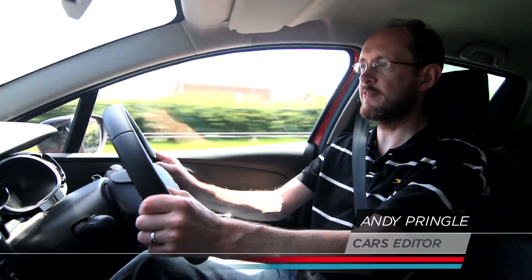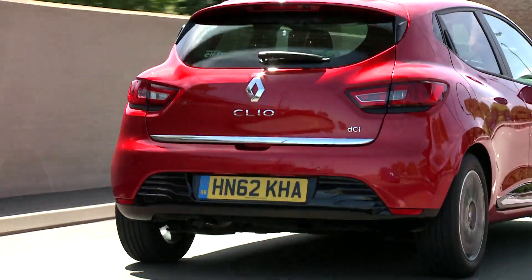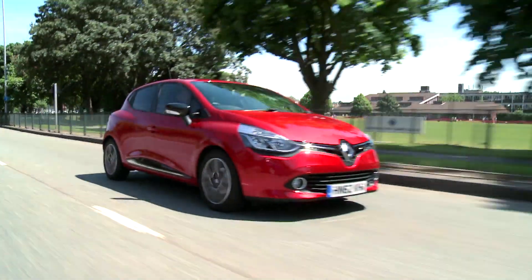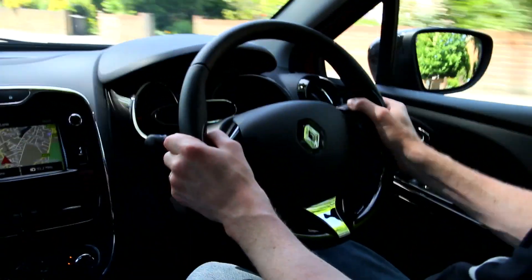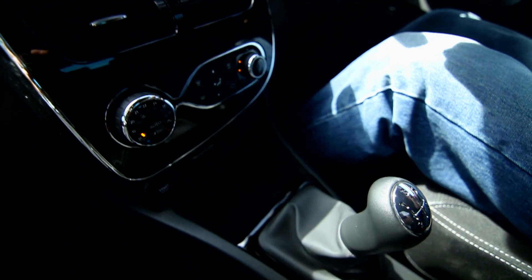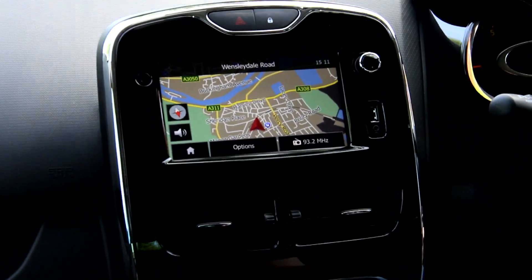People are making very big demands of small cars like the Renault Clio these days. More and more buyers are downsizing from bigger cars in an effort to save money, but they're not prepared to sacrifice the equipment, the comfort and the refinement they've become used to. So it is that today's Clio has a decidedly big car feel to it, with luxurious features like climate control and sat-nav on the options list.